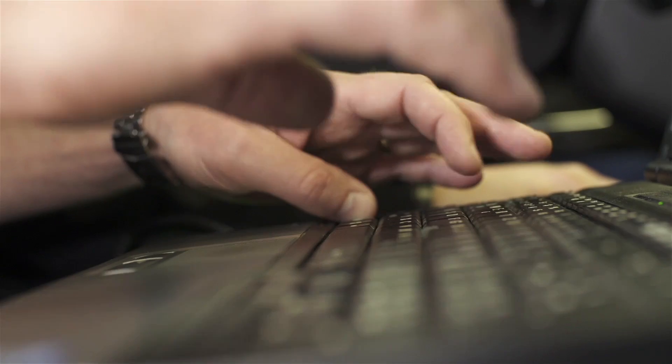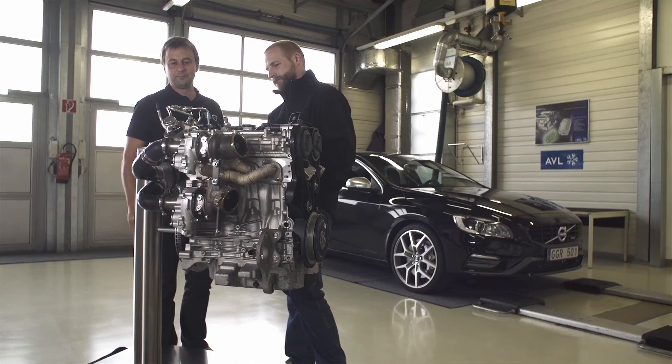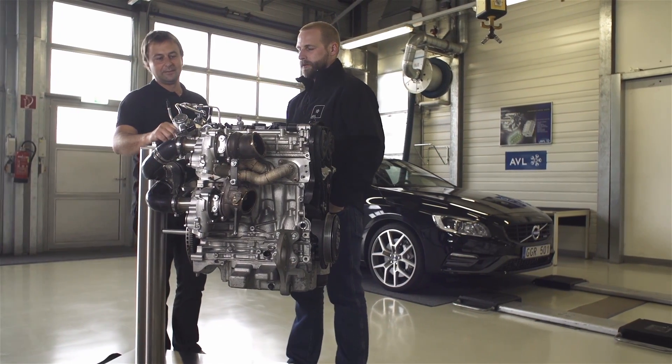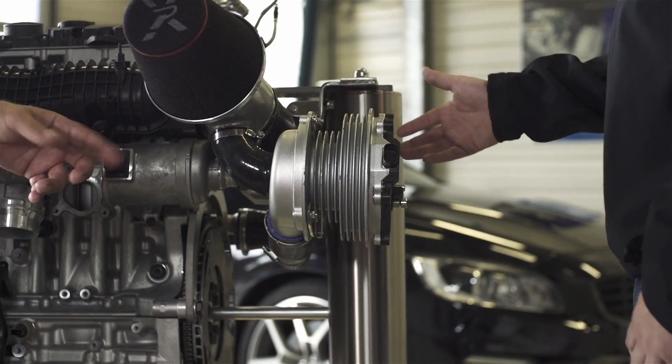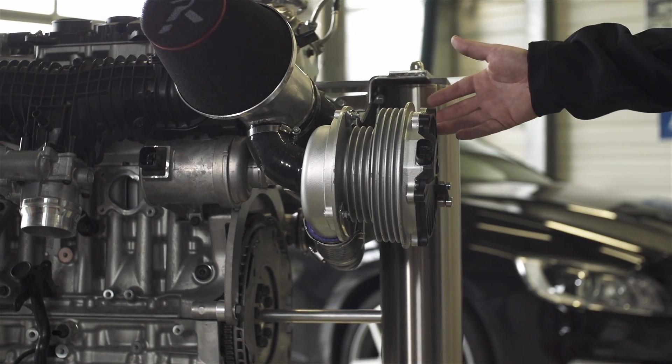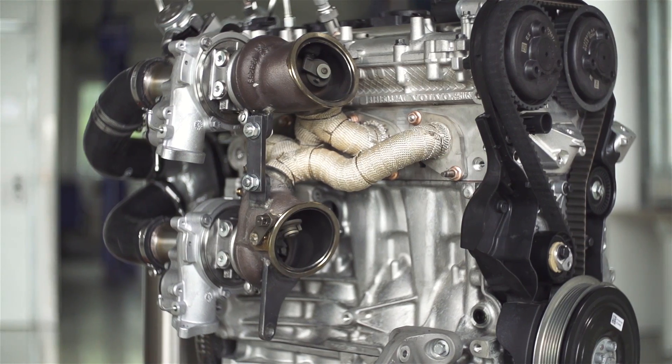This engine features a combination of technologies not usually found in a 4-cylinder petrol engine. It has two parallel turbochargers which are charged by a third unit in which the turbine is replaced with an electric motor. This triple-boosting design is combined with a unique fuel system.